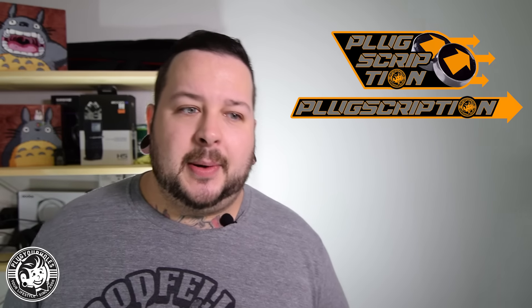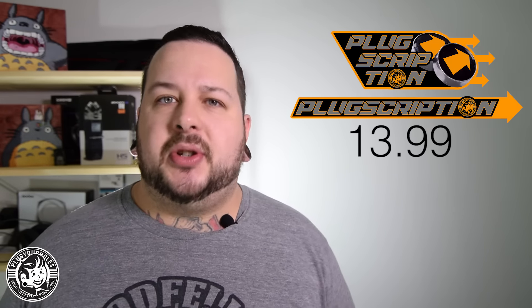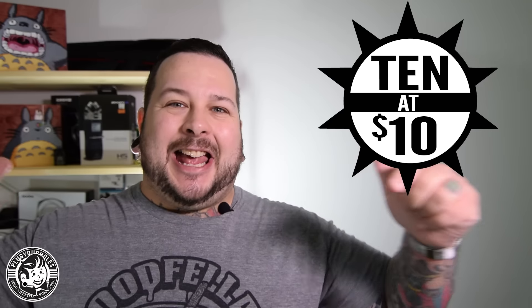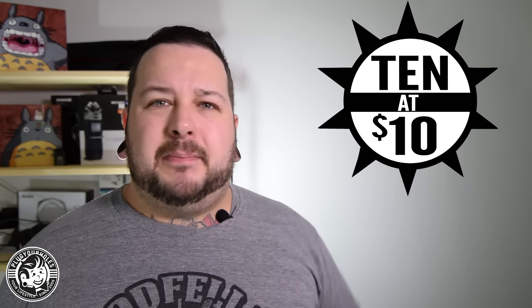As far as the Plugscription goes, we had a few people saying they don't want all the other stuff, they just want the plugs. So the Plugscription is available for just one pair of plugs a month — if you're the kind of person who needs to get a new pair of plugs every month without really thinking about it, or sometimes there are so many options you just want to let us choose. We're happy to do it. Another thing we launched is the 10 at 10 — 10 individual pairs of plugs that are all under $10. Most plugs were $20 to $30 a pair when I first started stretching, so the fact that you can get them under $10 all the way up the size wheel to well past an inch is absolutely amazing. Get yourself some new plugs and do it on a budget.